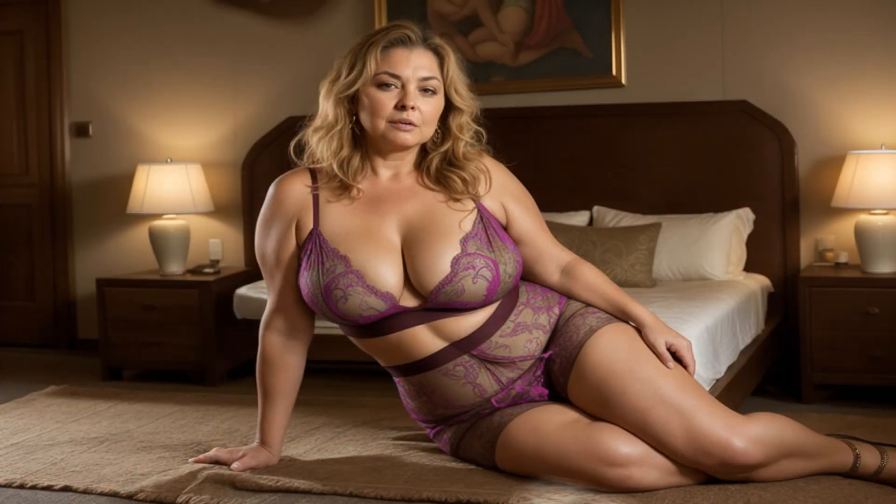Hey there, fashion enthusiasts! Welcome back to our channel. Today, we're diving into the fabulous world of midi skirts and uncovering some killer styling tips that will elevate your fashion game in an instant.